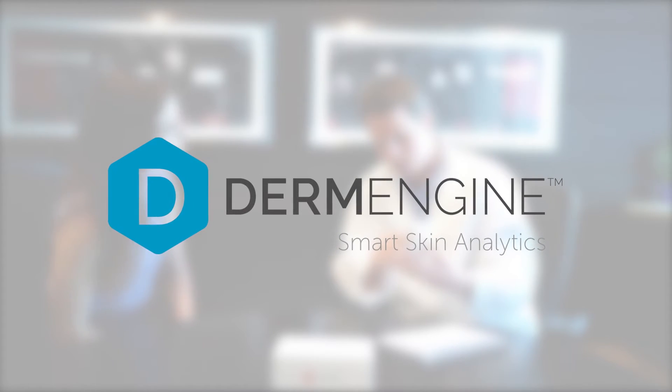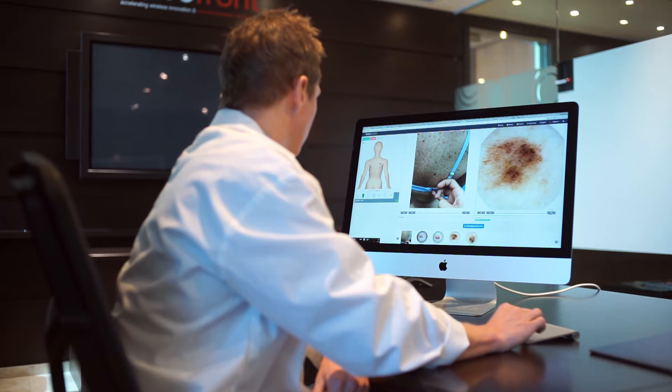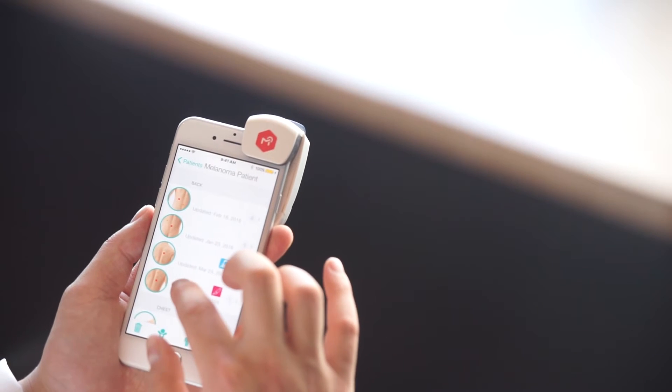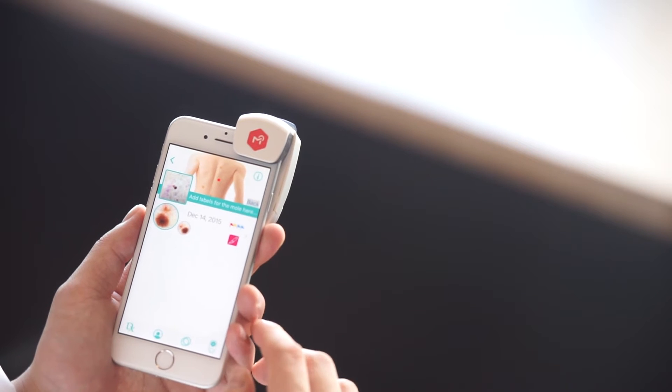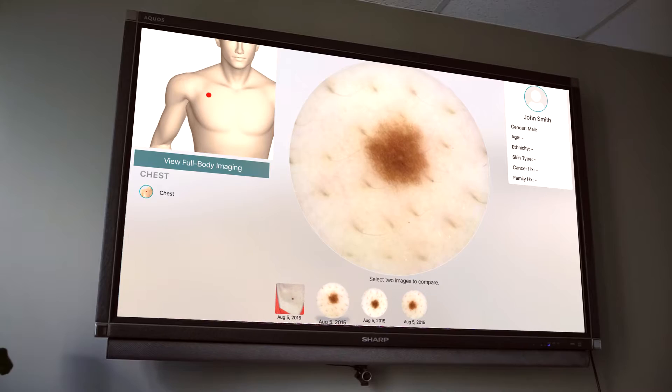Take your practice to the next level with DermEngine, the world's most advanced system for skin imaging and analytics. DermEngine is the first web-based solution for all of your dermatology imaging needs. Secure, efficient, and affordable, DermEngine is accessible anytime, anywhere on iOS, Android, and the web.